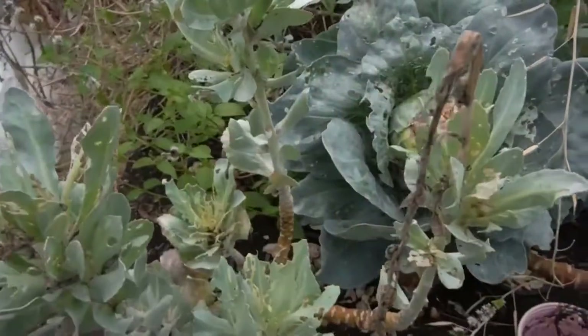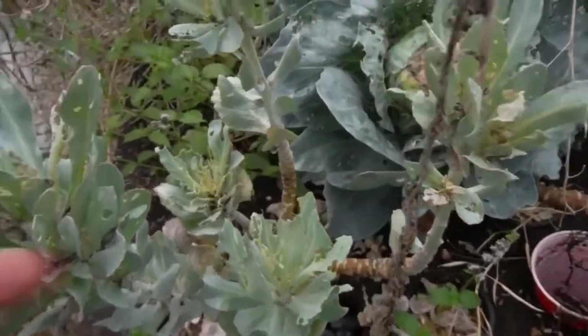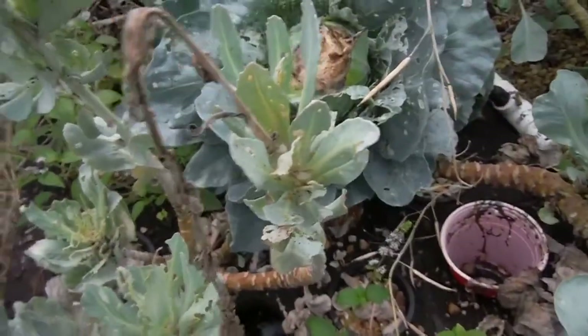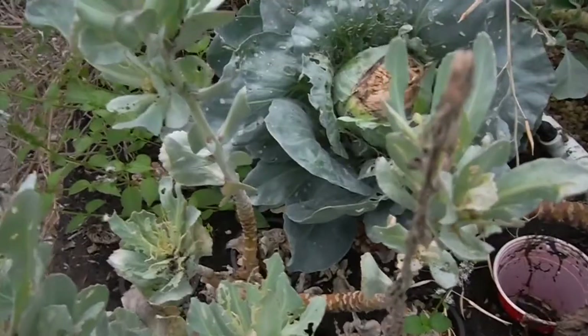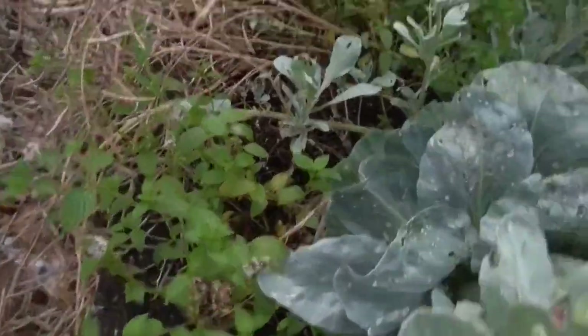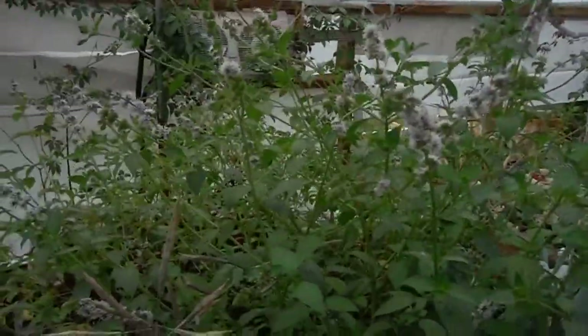Then we've got my five-headed monster that is not doing anything — oh wait, it is doing something. It's getting eaten by pests. Look at that. And more mint — there's mint, who would've thought? All this mint looks really pretty with the flowers and everything.